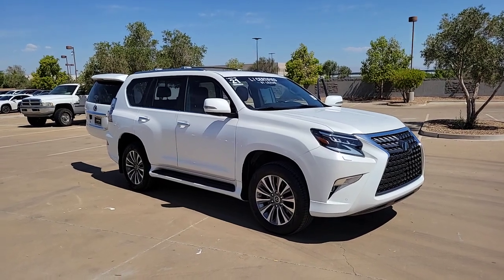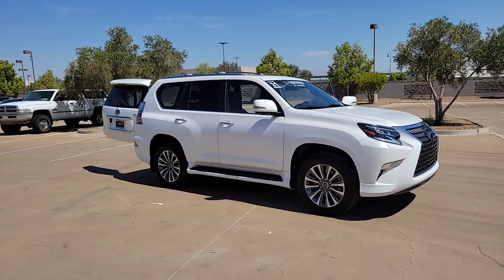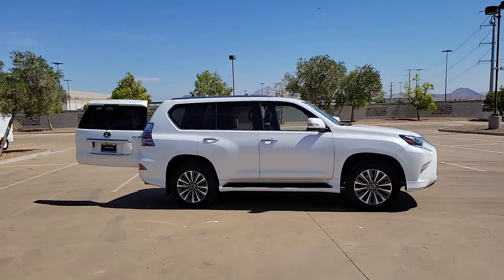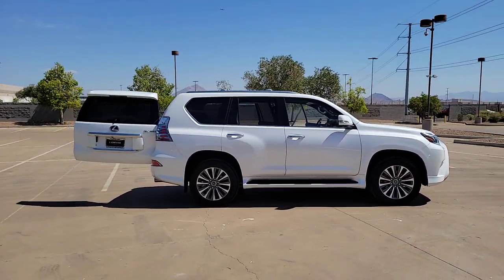Get a feel for the 2021 Lexus GX. With less than 25,000 miles on the odometer, this vehicle provides excellent value.